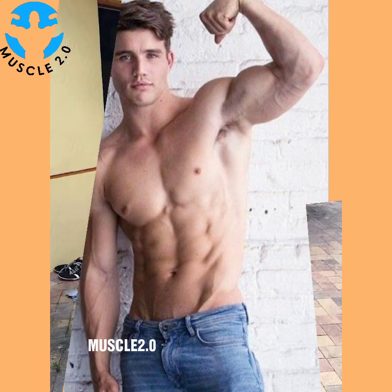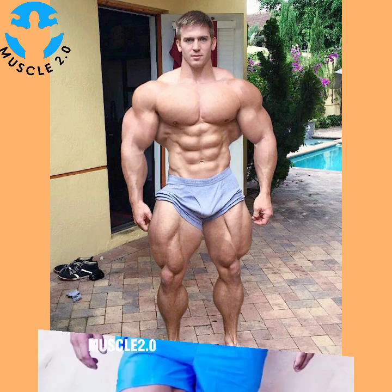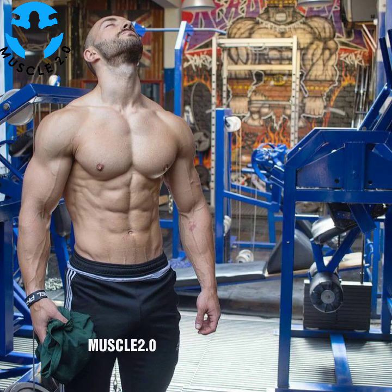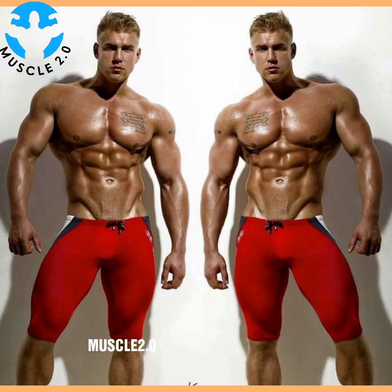It's called functional fitness. According to the clinic, functional fitness exercises train your muscles to work together and prepare them for daily tasks by simulating the common movements you might do at home, at work, or in sports.